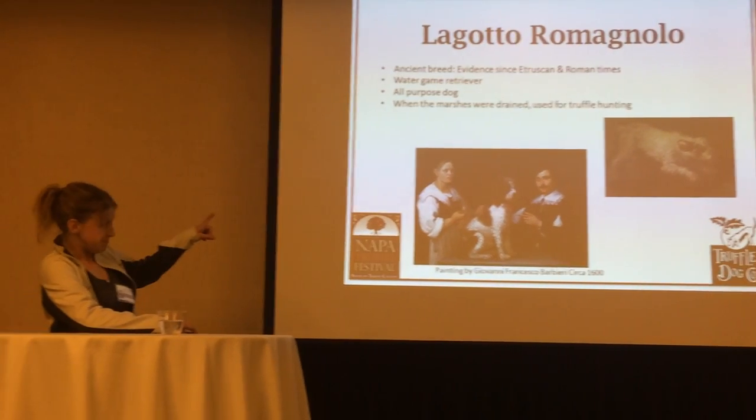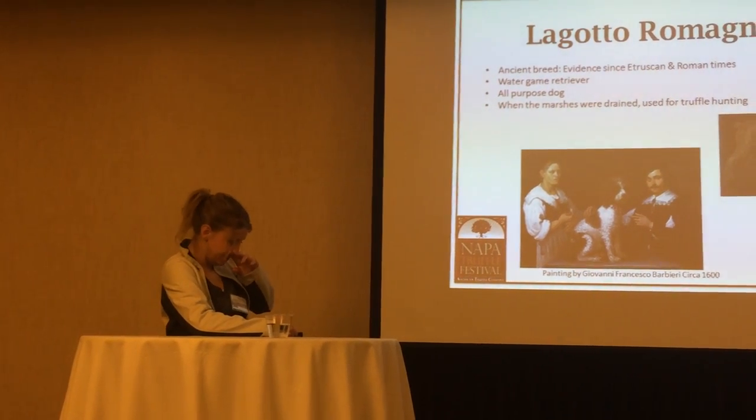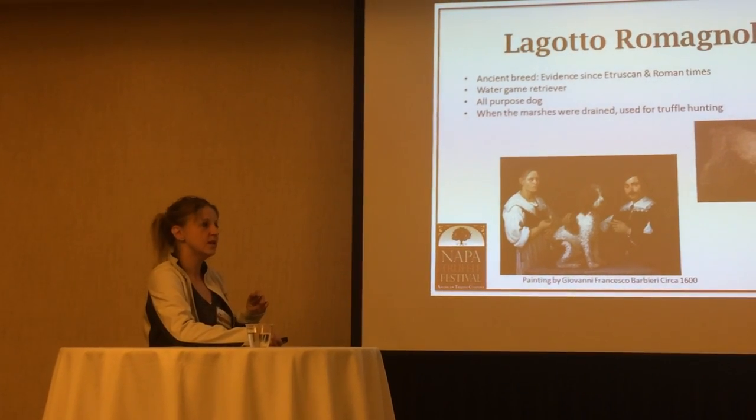And originally they were used as water retrieving dogs.